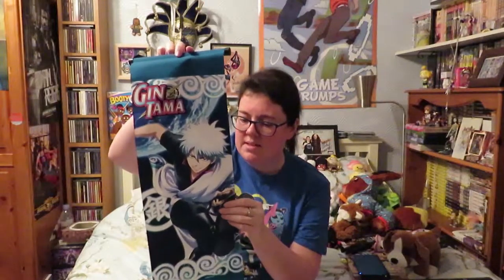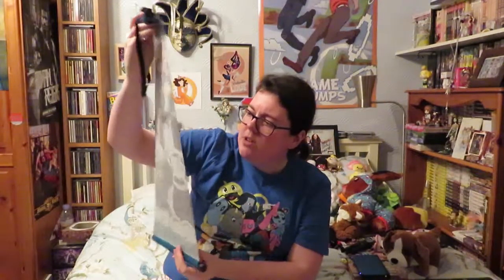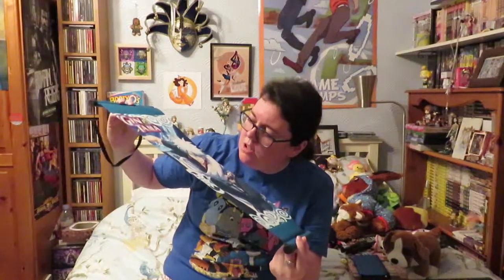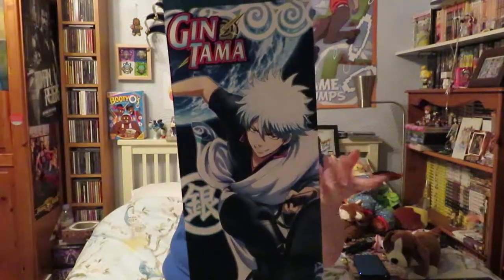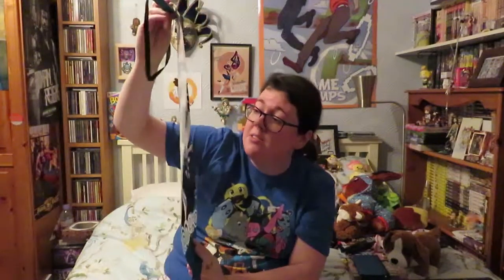I used to have a Yu-Gi-Oh wall scroll when I was younger and oh my god I treasured that so much — it had Yami and Yugi and it had Dark Magician and Dark Magician Girl, I loved it. And it's the main character — I forget his name because I haven't seen Gintama in such a long time — but that's really nice. I'll have to add that somewhere if I can find a nail. I love the quality as well, it's a bit plasticky compared to most fabric wall scrolls, which is good because you can actually see the detail. I like that, really nice.